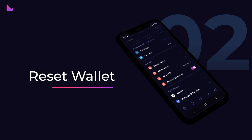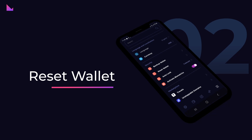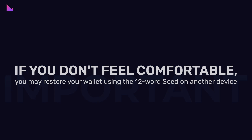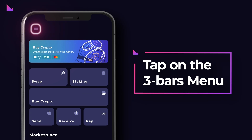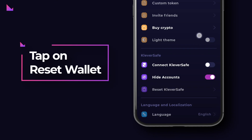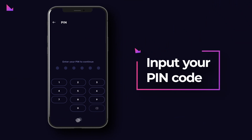Step 2: Reset wallet. After backing up the 12-word seed and private keys, you can now reset your wallet. Know that if you don't feel comfortable with this step, you may restore your wallet using the 12-word seed to another device. This way, you will have peace of mind during the migration process. To reset your wallet, tap on the three-bars menu in the top left corner on the home screen, then tap on Reset Wallet under the Security section and input the PIN code to reset.